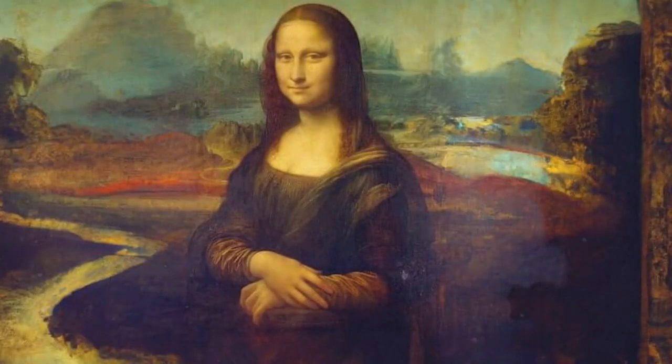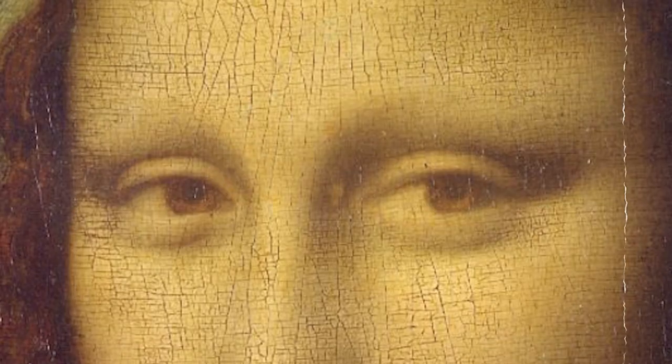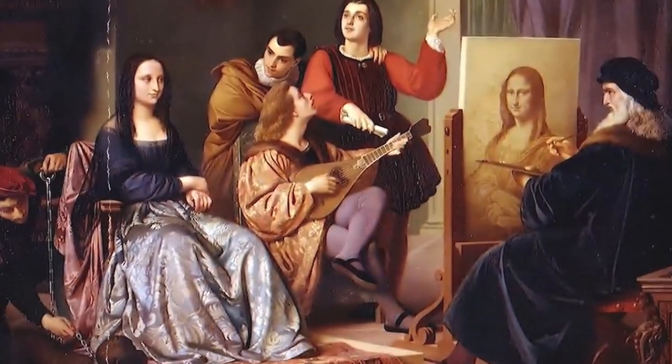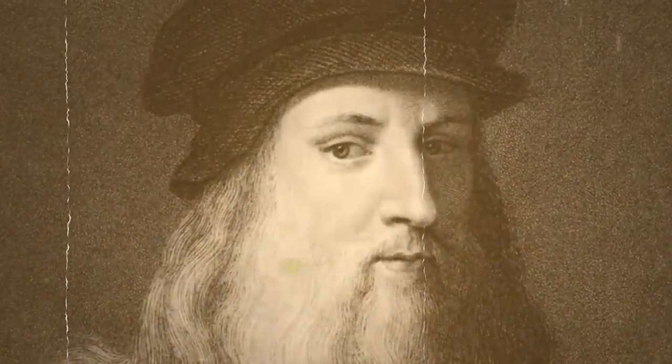Did you know that the Mona Lisa has no eyebrows? That's right — this masterpiece by Leonardo da Vinci doesn't feature the most prominent facial feature: the eyebrows. So, let's dive into the history and science behind this fascinating fact.